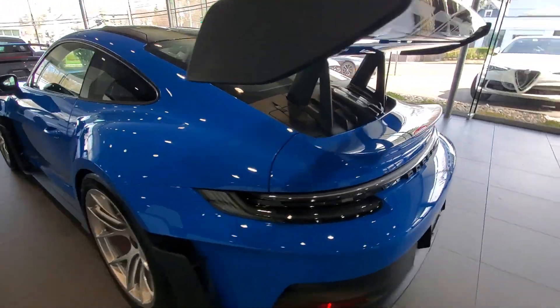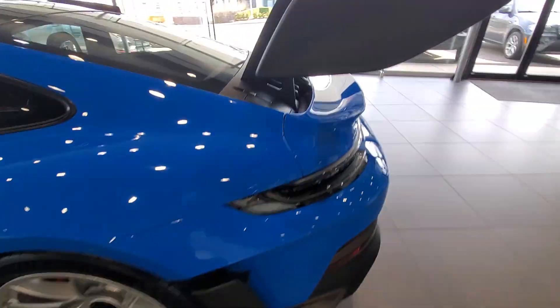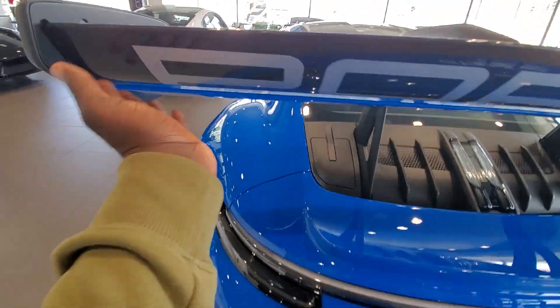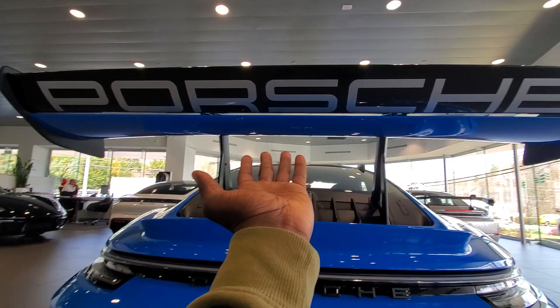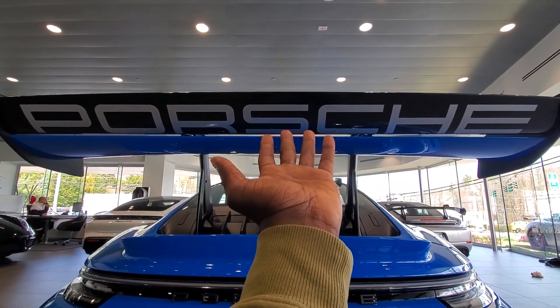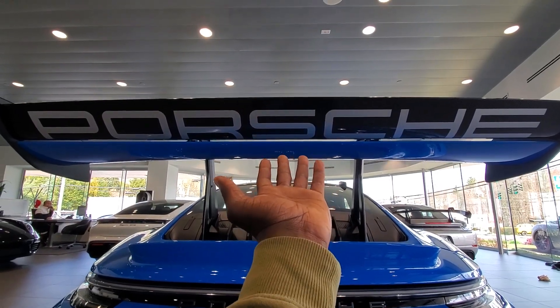It is insane. Would you look at the carbon fiber wing — I mean, oh, it's carbon fiber. Under it, it says Porsche on it. This is so phenomenal, isn't it?